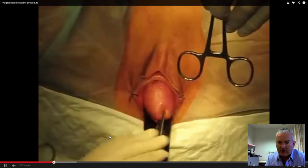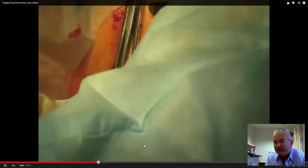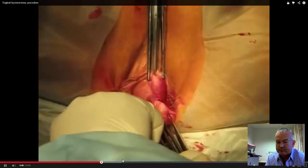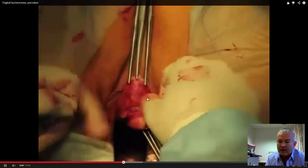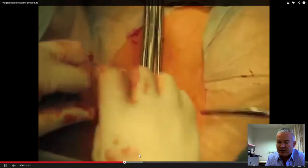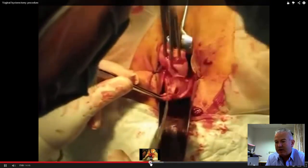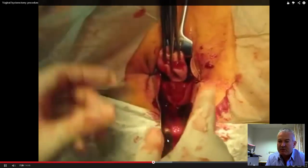The surgeon will take the bladder off the front. We're opening the bladder space, so this is the bladder now being removed off the front of the uterus, with the cervix held in the tenaculums or graspers. Then we'll cut and divide the uterosacral ligaments and tie those off — they'll be used later to suspend the vault of the vagina. We'll then enter into the pouch of Douglas at the posterior aspect, and you'll see the opening there with the surgeon's finger going into that space.